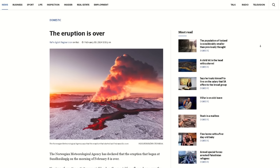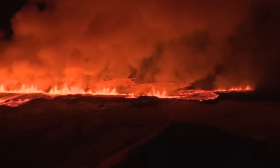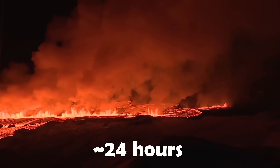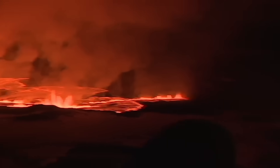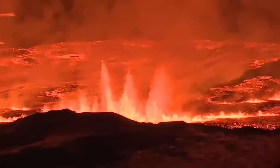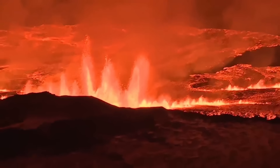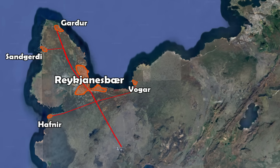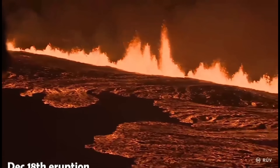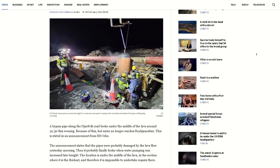Hello everybody. The eruption that began on February 8th in Iceland on the Reykjanes Peninsula is over, meaning it lasted for just 24 hours, making it one of, if not the shortest effusive eruption on record in Iceland. Despite looking promising in the beginning, this eruption turned into a nightmare quickly when one lava flow was directed towards a hot water pipe that over 30,000 people depend on. This lava flow advanced at high speeds and it didn't take long to reach the pipe and destroy it, which means all these 30,000 people are now without hot water.